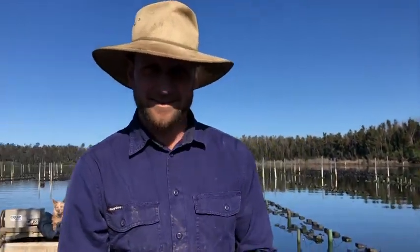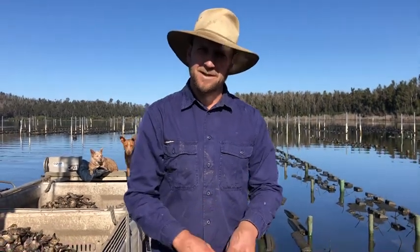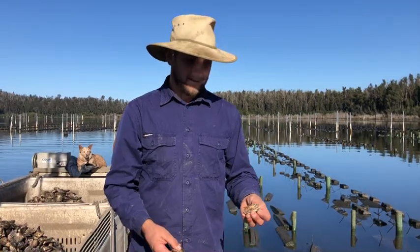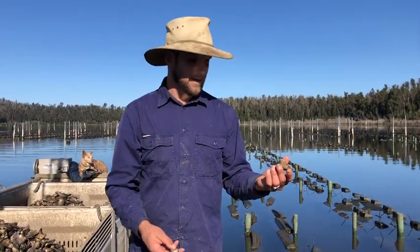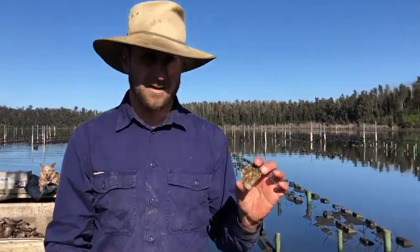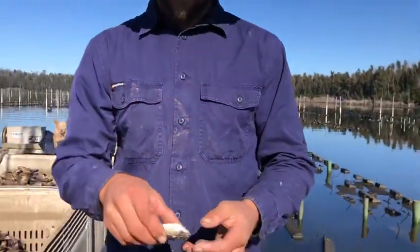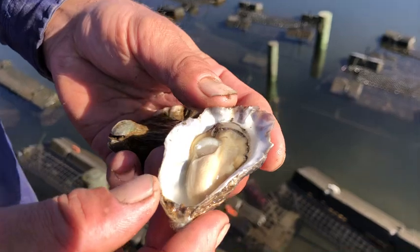Hello IF investors, I'm Jason Finlay, I'm the Farm Manager at Oyster Life Management. We're on the Clyde River — it's a magic day. Thank you for investing. These are a batch of your oysters. They are currently a bottle size, they've just been graded — they're a 20-20 crop, so they're about two years old, starting to show some nice condition already.